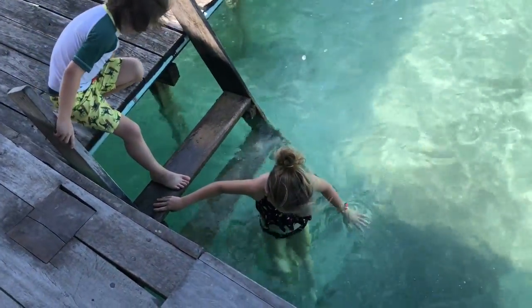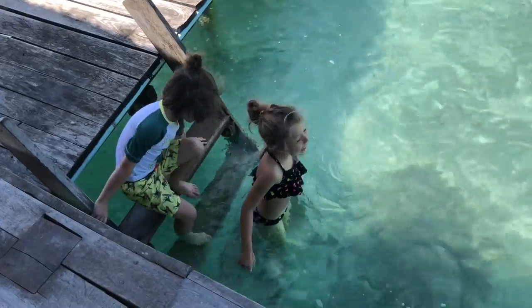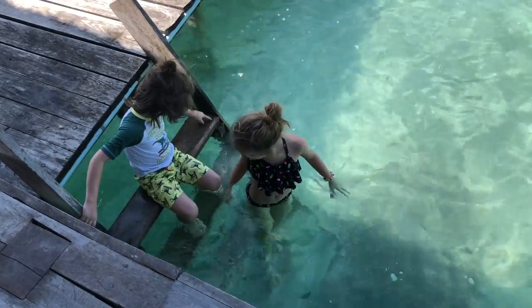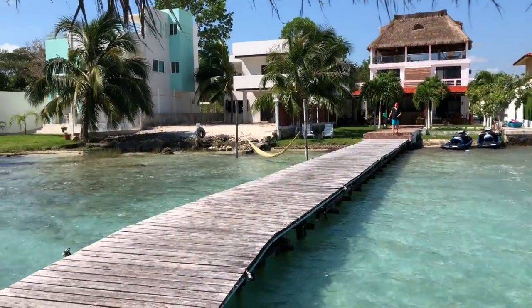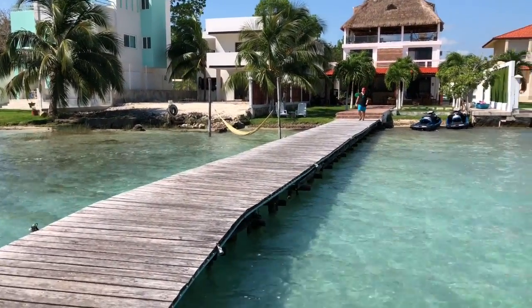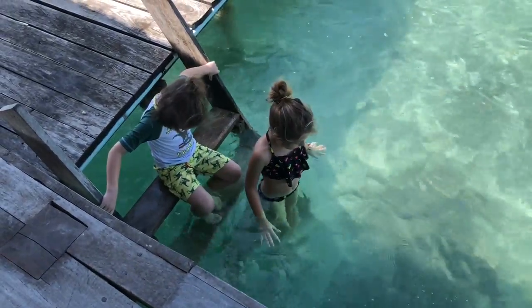We just stayed at this little boutique hotel — there's a whole strip of them along this lagoon — and we're waiting for our boat to come and pick us up. A little dip before the boat comes because London's been wanting to get in. It's so cold! Be careful and help each other out.